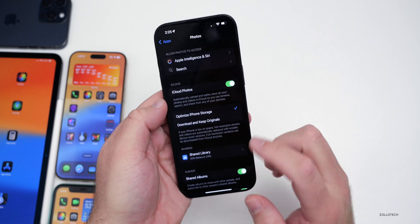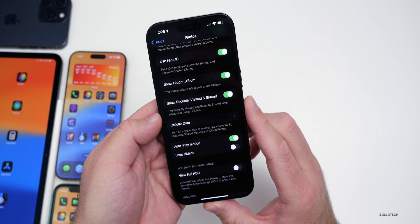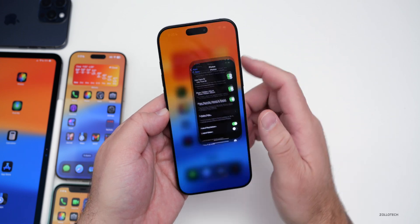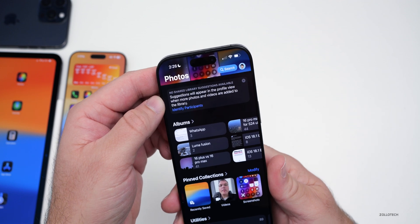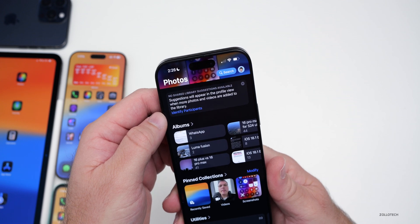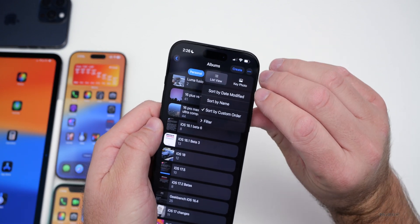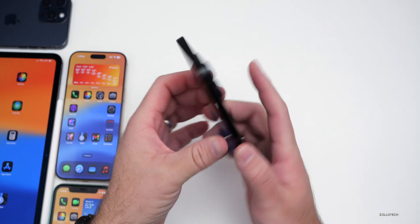Within Settings under Photos, if you scroll down there's a new option to show recently viewed and shared. It says the recently viewed and recently shared album will appear under Utilities. In the Photos app there's also a new message that says 'no shared library suggestions available — suggestions will appear in the profile view when more photos and videos are added.' Additionally, under Albums in the three-dot menu, there's a new list view option alongside the key photo view.